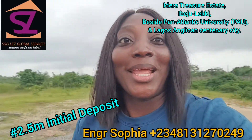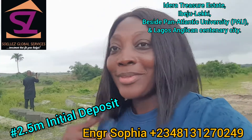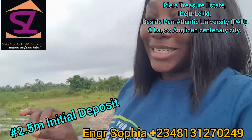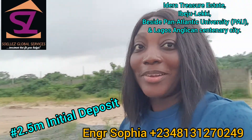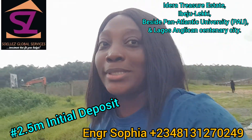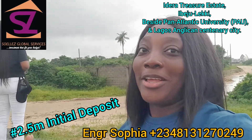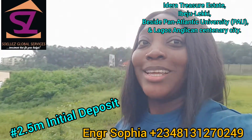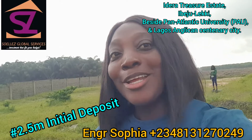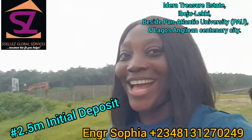Ask me all your questions and I'll answer them. If you want to come here for inspection, I'll gladly bring you here. Once again, this property goes for 16 million naira with a 2.5 million naira initial deposit, and the spread balance within six months. Other fees: survey is 500,000 naira, deed of assignment is 250,000 naira, and the development fee is 2.5 million naira. In all, we're looking at 19 million, 250,000 naira total.